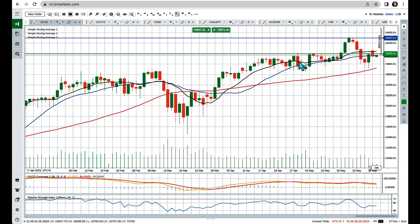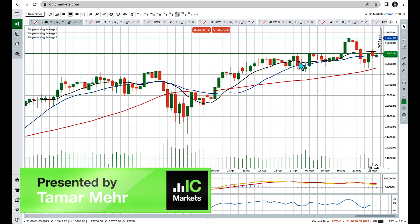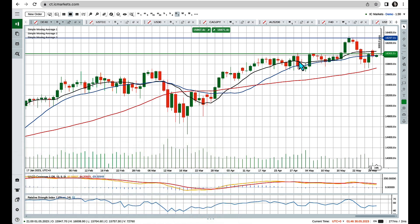Hello everybody and welcome to IC Markets market commentary. My name is Tamar Mayor from Trade With Precision, and today I want to take you through a couple of potential setups that I'm currently stalking on the index market.